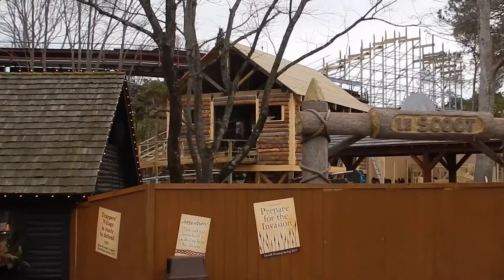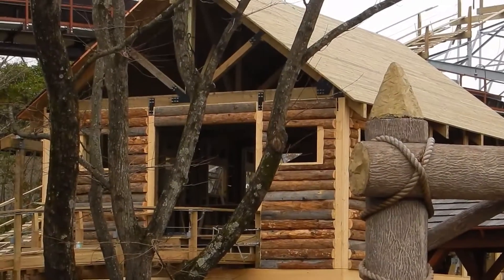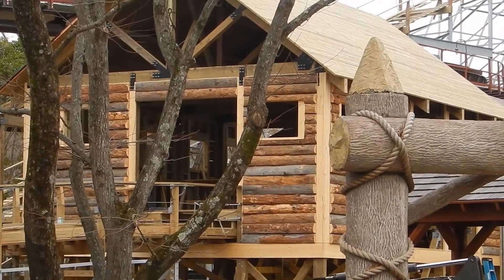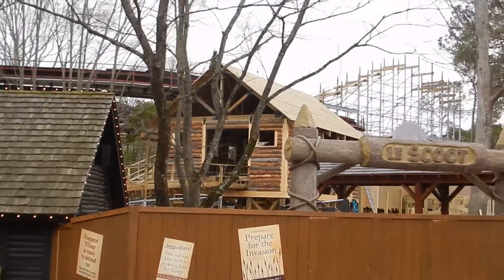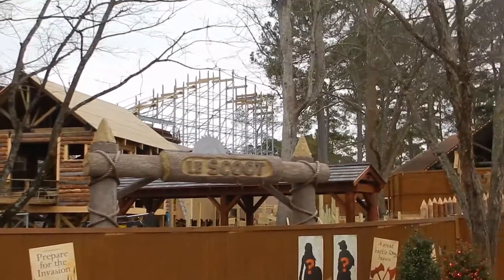May I just say, what a freaking awesome station. Wow, look at that thing. That is what you call theming right there. That is amazing. And then of course — beautiful lift hill.